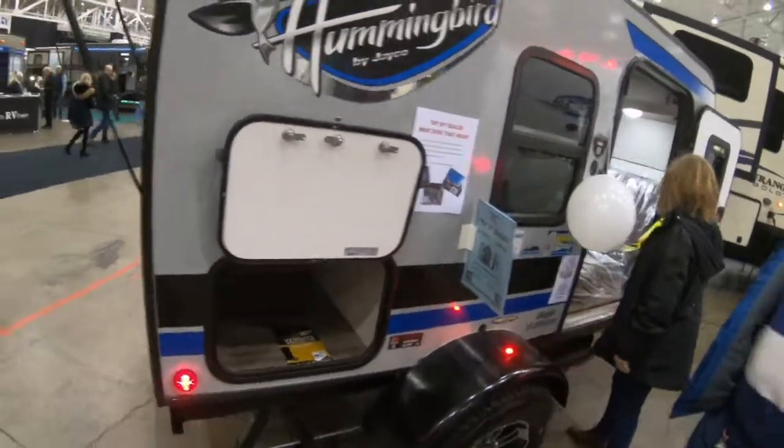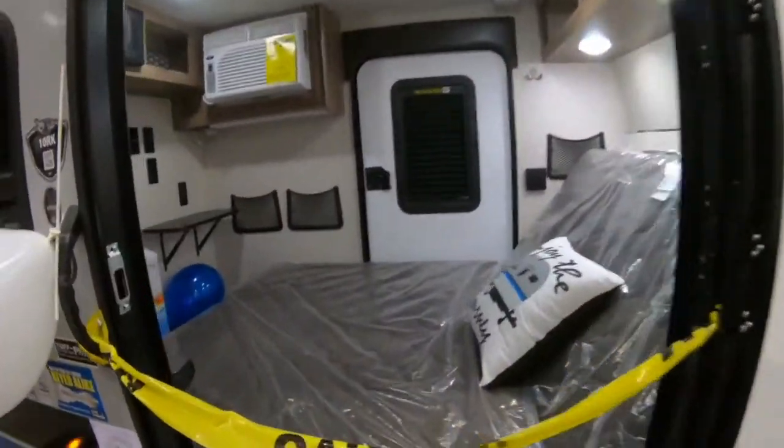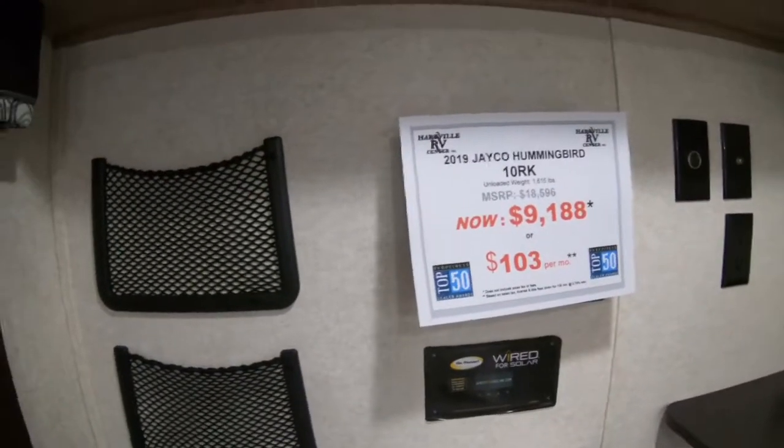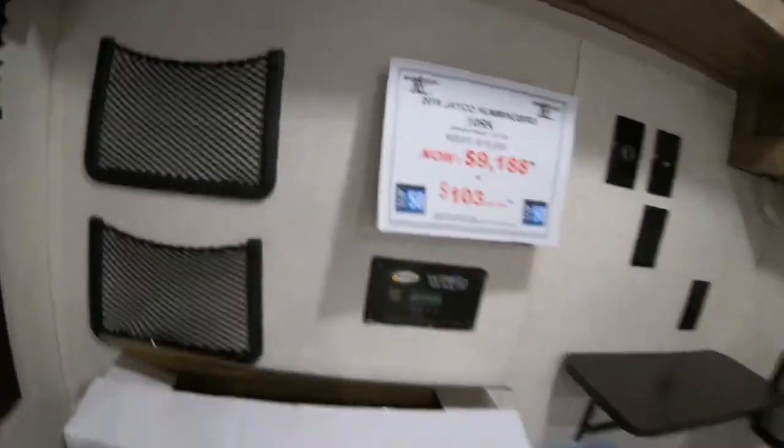Didn't see a price anywhere — there's the price. 2019 RV show, Hartville RV.